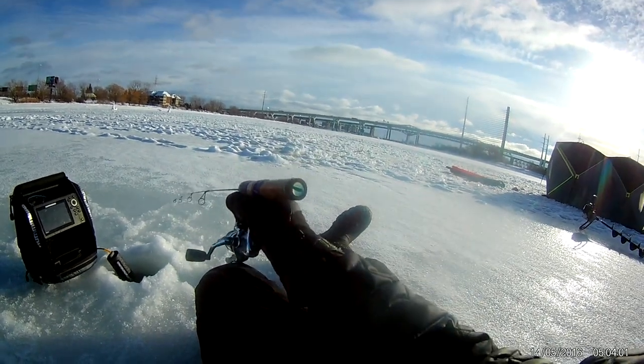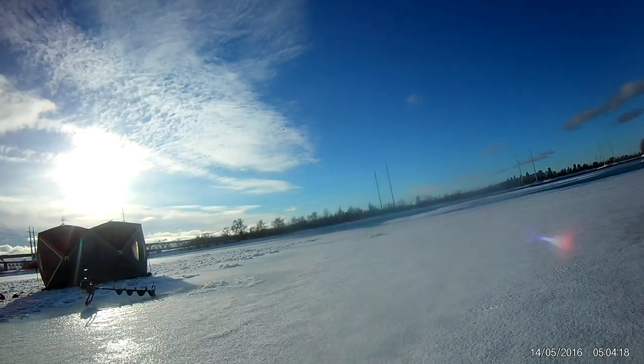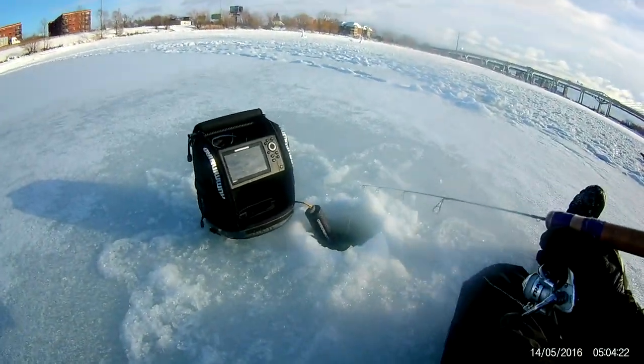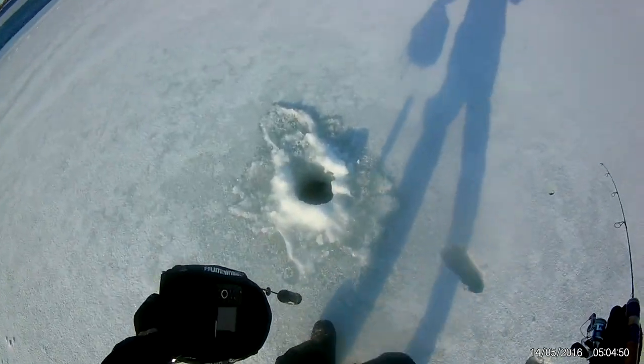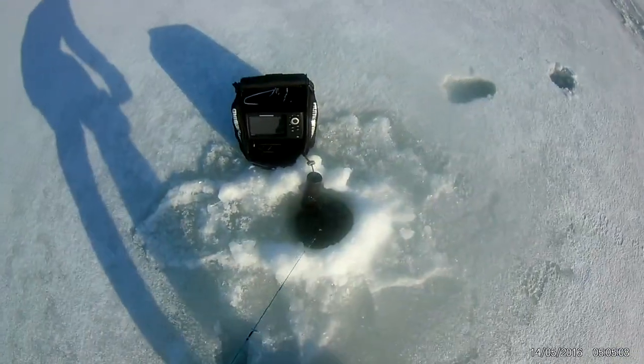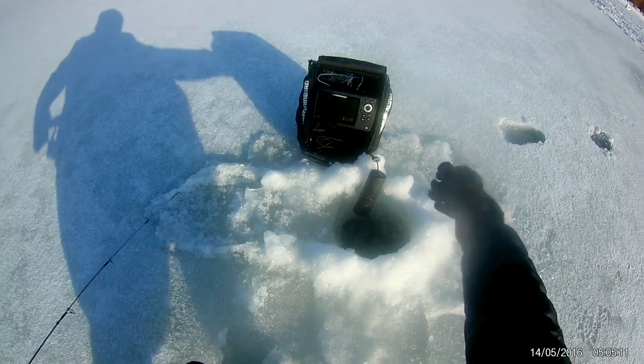This is the way to enjoy winter right here — the city's right there, 20 minutes from my house, this incredible spot. We moved eight feet and we're already marking a fish below us.